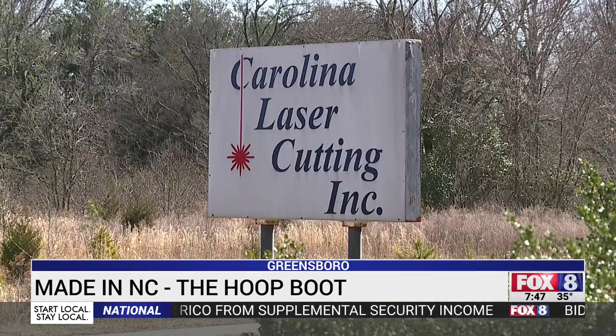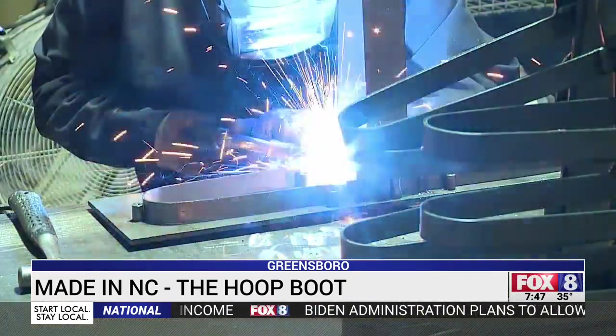He found a Greensboro company, Carolina Laser Cutting, to fabricate and weld them. They're all steel, built to last.